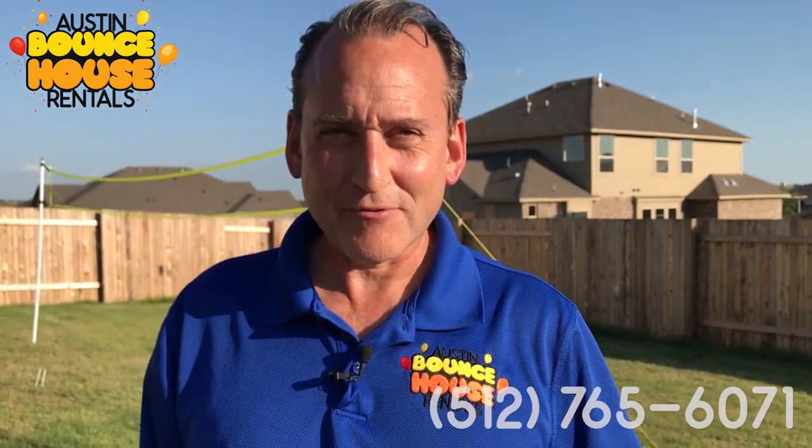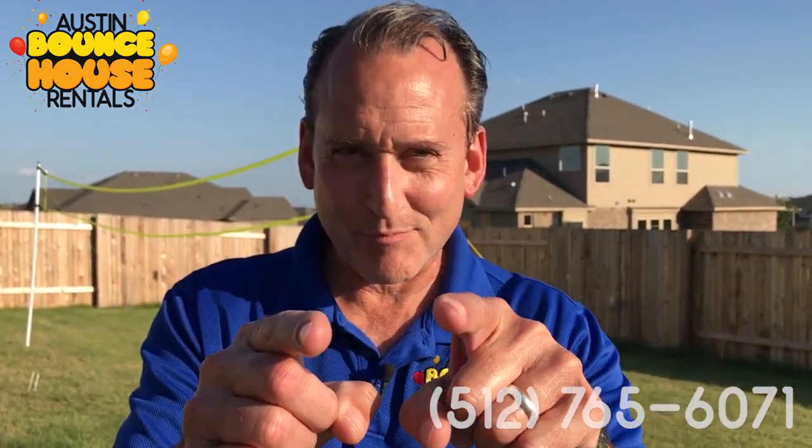I hope you enjoyed that video. Thanks for watching, and we'll see you at the party.